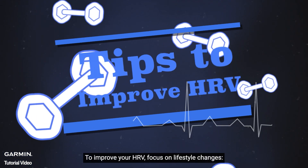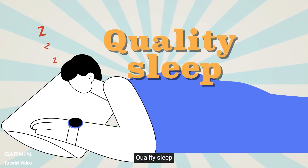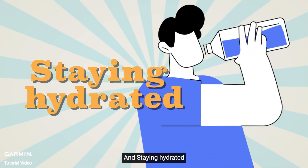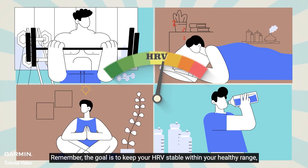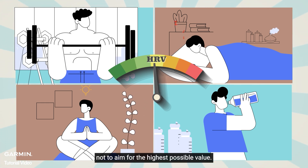To improve your HRV, focus on lifestyle changes: consistent exercise, quality sleep, stress management, and staying hydrated. Remember, the goal is to keep your HRV stable within your healthy range, not to aim for the highest possible value.